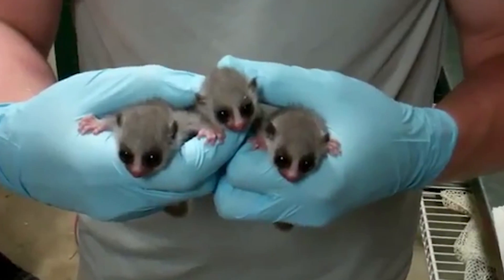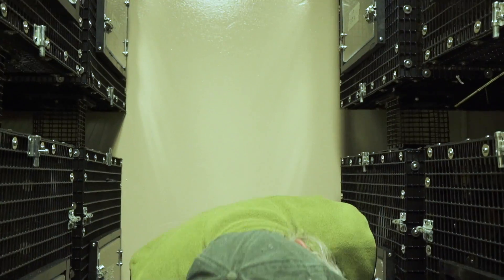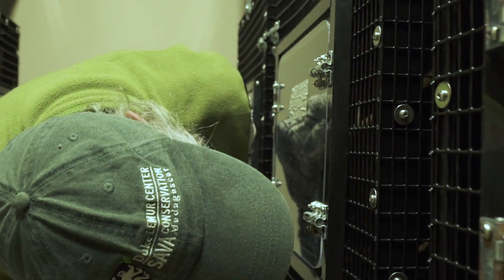We can't employ certain methods. First of all, the Duke Lemur Center prohibits any kind of invasive procedure. Secondly, these are endangered species and indeed we needed to get exceptions from the various agencies that govern animal care in order to induce hibernation to the degree that we do, which is far less prolonged than in nature.